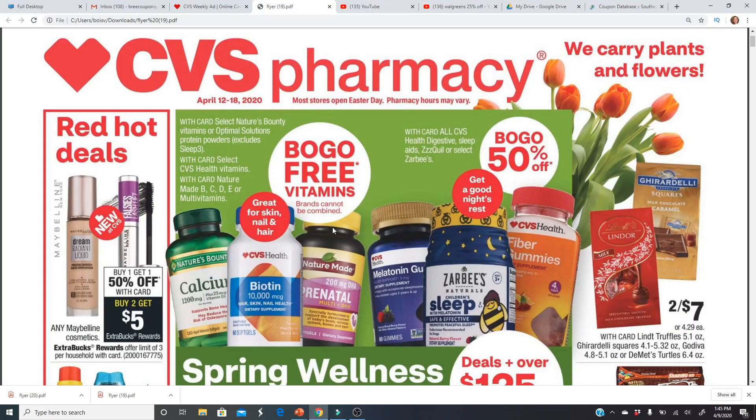Hey guys, it's Brie the coupon queen, and welcome back to my channel. I want to share with you the CVS ad preview for next week so we can see what deals are going to be good to take advantage of. We can start getting our deals together, especially if you're wanting to do some online deals — they sell out super fast. I've been having some issues with CRTs not attaching online and the system glitching because there are so many people trying to shop online.